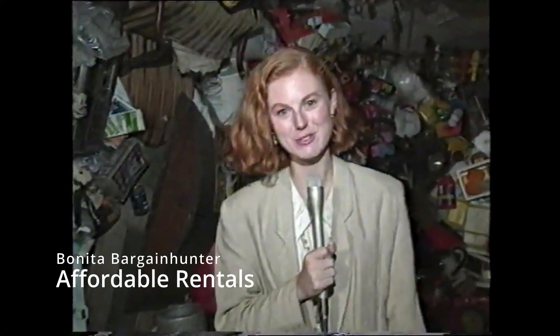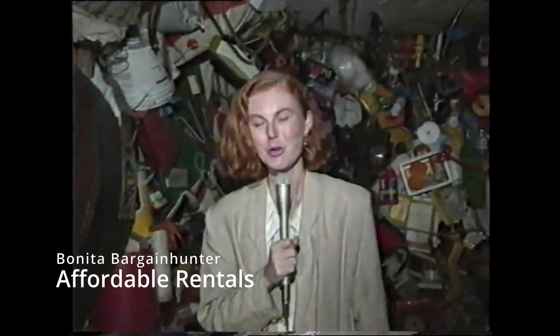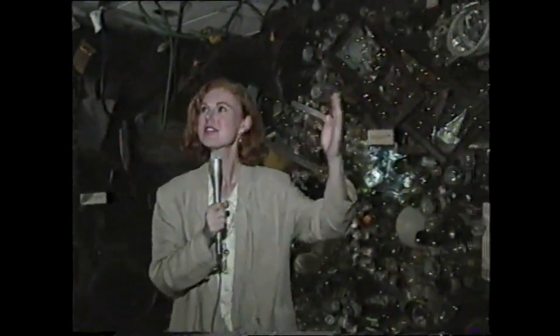Hello, Benita Bargain Hunter here again, and welcome to Affordable Rentals in Melbourne. Now, have a look at this beauty, which is just like a pizza with a lot. Somewhere in here is a couple of bedrooms, a hallway, and even a kitchen. But it's the surprise of what you'll find in this affordable living that makes it an actual hidden gem.